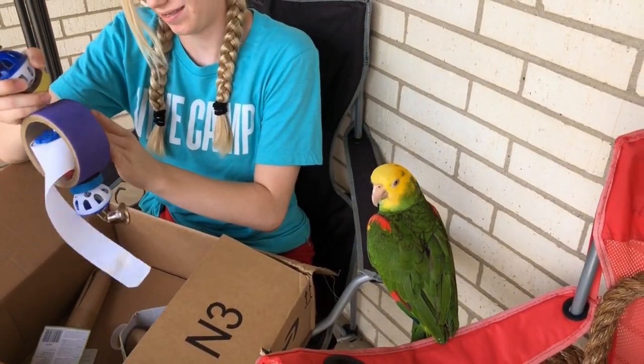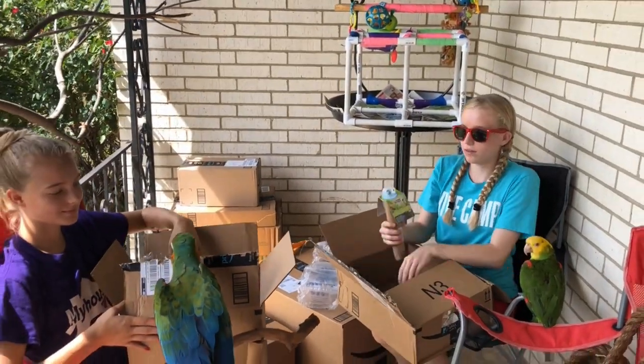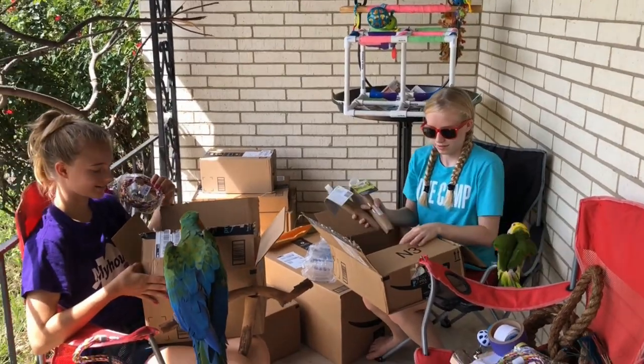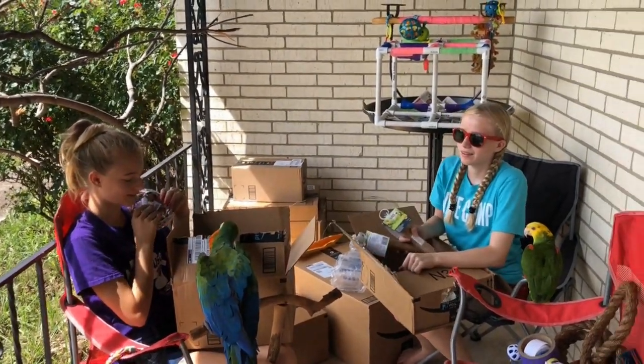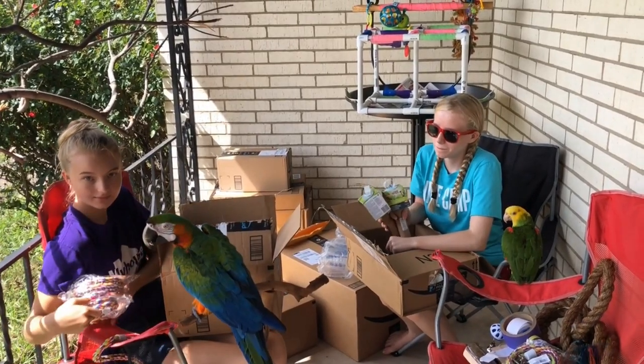We had money to spend at the bird fair but we did not buy any toys there, so this unboxing is super special - we really got to take the time to look at what kind of toys we wanted.